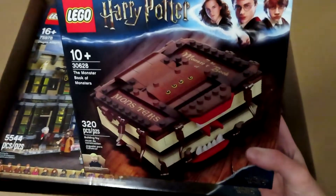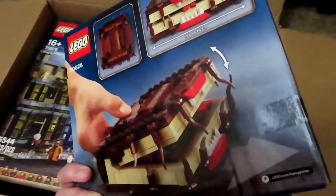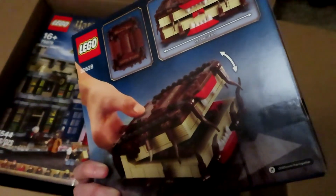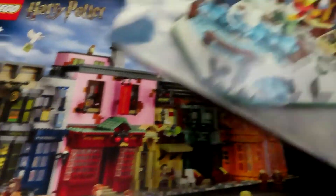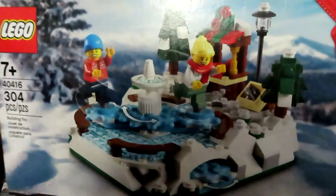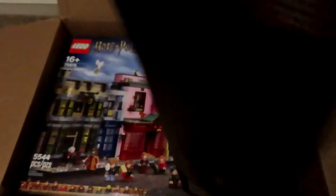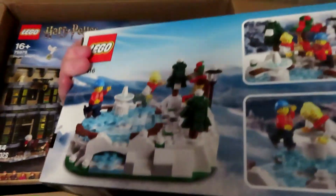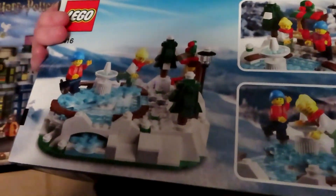This is the Monster Book of Monsters — oh my goodness! I cannot wait to put this together, that's going to look so neat. And what's this other box? Oh, it's like a little ice skating rink or something. I think this was one of the freebies that came with it.